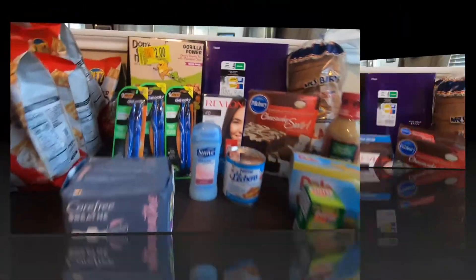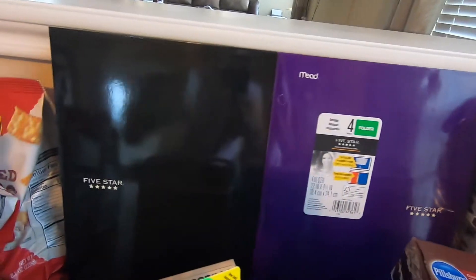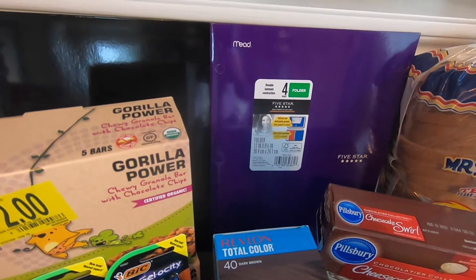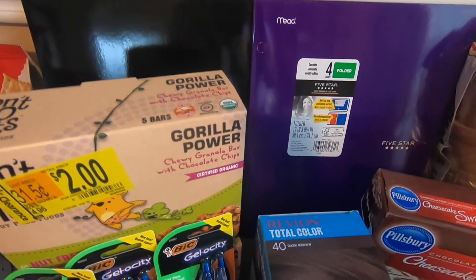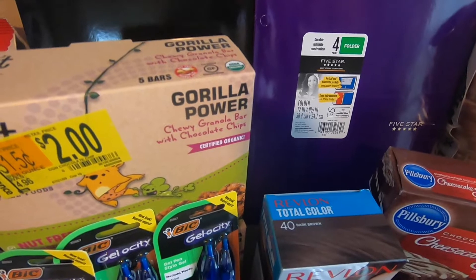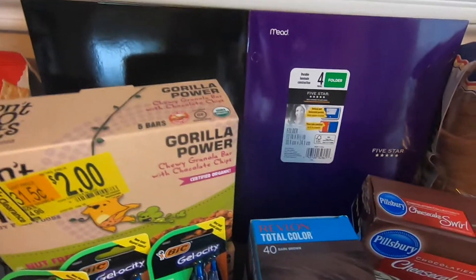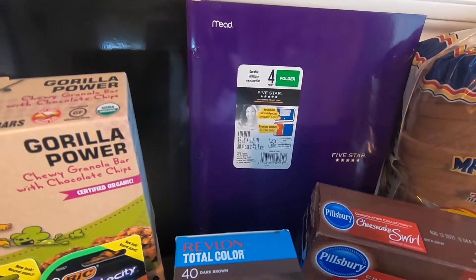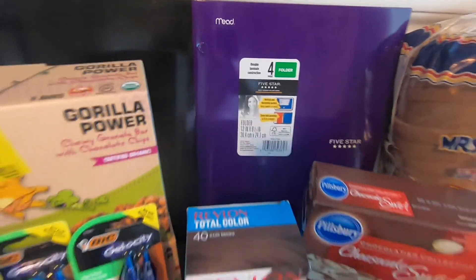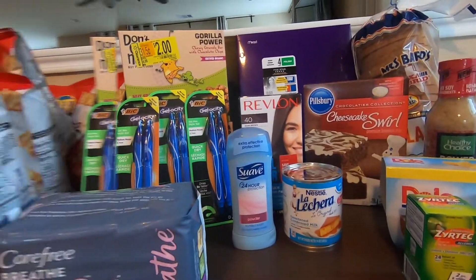Next would be the folders. I bought two of those folders. For that folder, it's $0.97 each, so both would be $1.94. Ibotta is giving away $3.00 for this. So the final cost would be free plus a $1.06 money maker — so that's a good deal for folders.